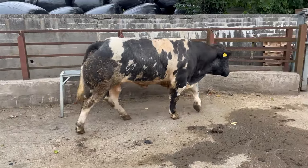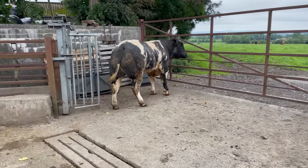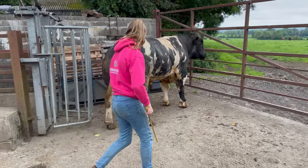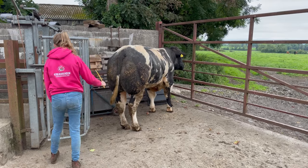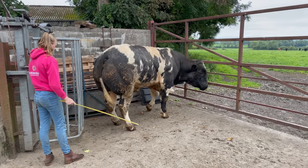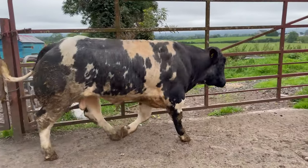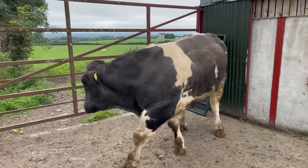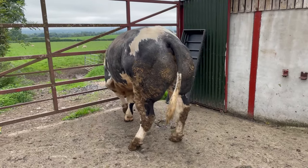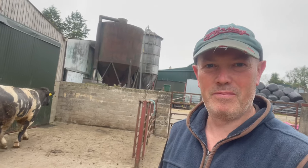Look at the length, shape, size, feet — good feet. Cracking bull. I bought him because he could walk right and he had good feet, with lots of size and power about him. He's been out with the cows now for 12 weeks, and although we see him jumping, he has not served a cow.